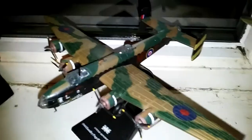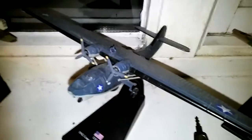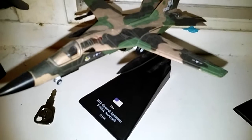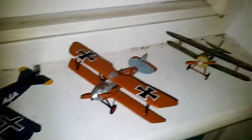Then we have the Halifax B, the Avro Lancaster, C-130 Hercules, followed by the Vickers Wellington, then the PBY Catalina, the Aardvark F111A, and then the Blohm & Voss BV222 Wiking, followed by another Focke-Wulf, the Albatross and another plane there. So we've got quite a few there.